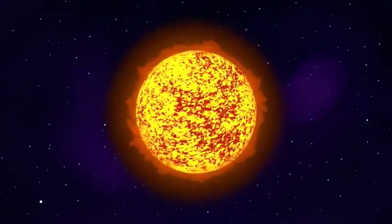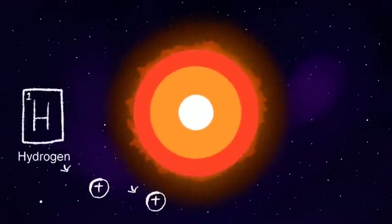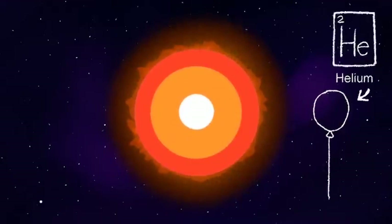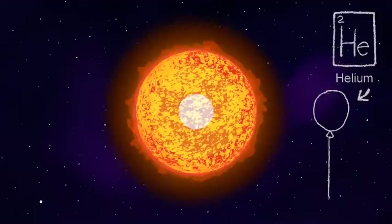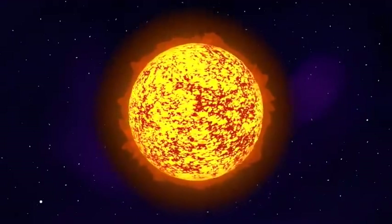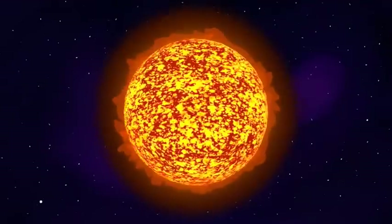Stars support themselves against the collapse of gravity through the process of nuclear fusion, slowly converting hydrogen into helium in their cores and releasing energy. When the hydrogen runs out, they start burning heavier elements, creating an enormous amount of radiation pressure, which causes the star to expand into a red giant.